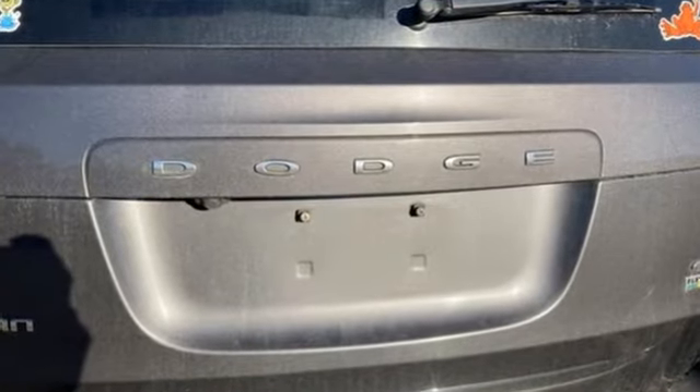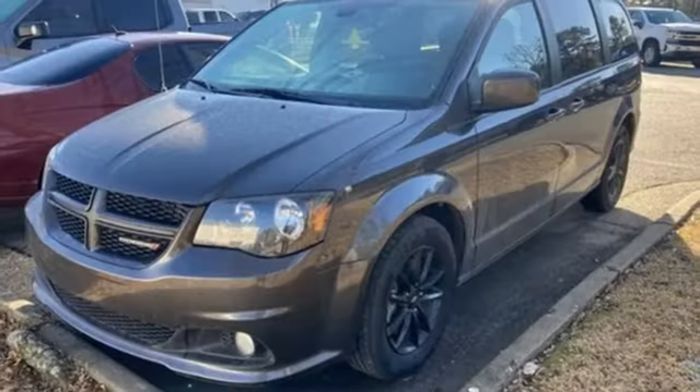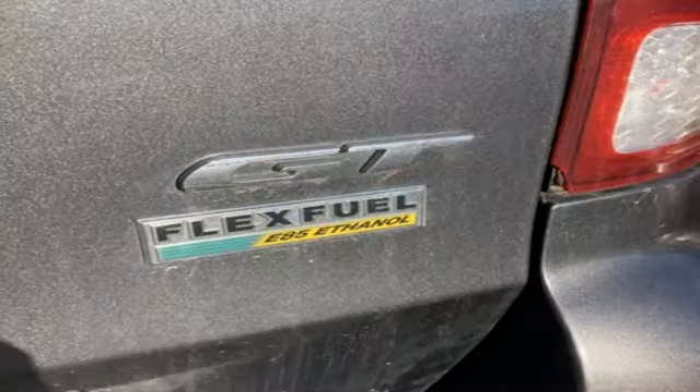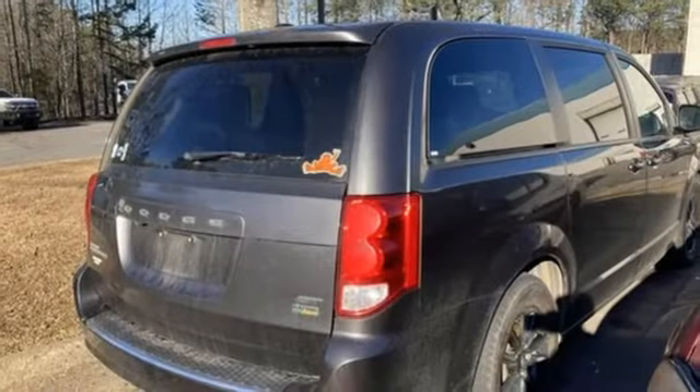A great vehicle is comprised of great features like these: remote engine start, front heated leather bucket seats, Garmin integrated navigation system with voice activation, auto dimming rear view mirror, Bluetooth streaming audio, power lift gate.